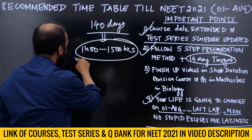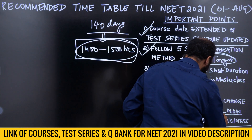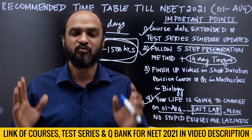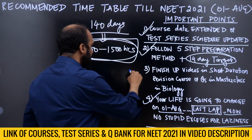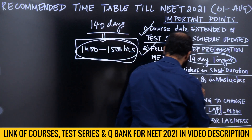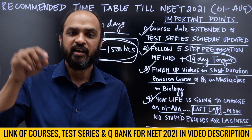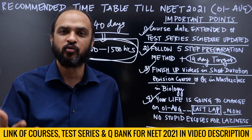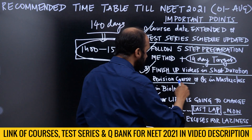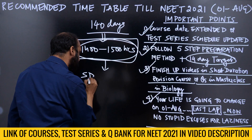You have to make sure you give these 1400 to 1500 hours. This is the final lap — no more laziness. Squeeze the maximum out of these 140 days. A lot of you would have finished your syllabus — finish up the videos in the short duration revision course. A lot of you already have it; if you don't, the link is in the video description. Go and join.